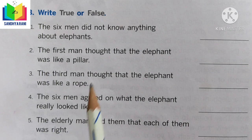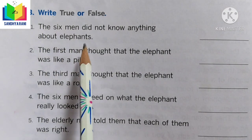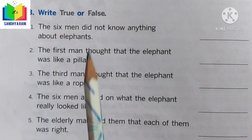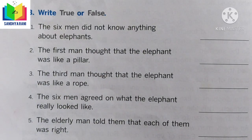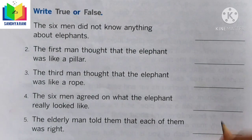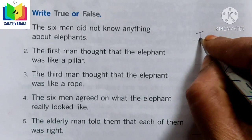Now let's do the True or False exercise. Statement 1: The six men did not know anything about elephants. Is it true or false? Of course they did not know because they could not see, so this statement is true. Let us write true.